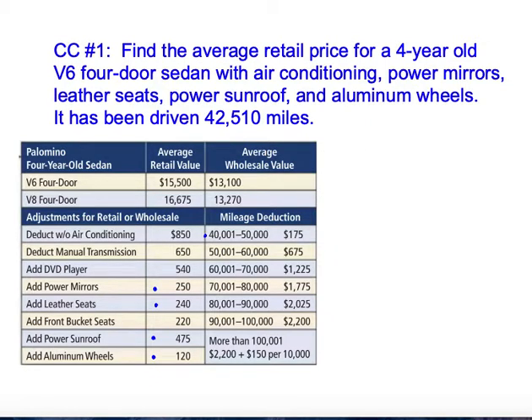Find the average retail price for a four-year-old V6 four-door sedan. We're going to start at $15,500 again — that's the average price, what the Kelley Blue Book says it's worth.